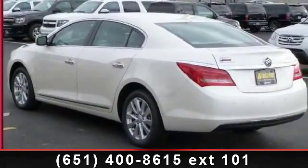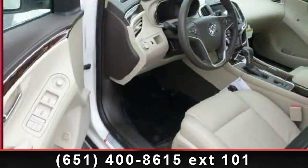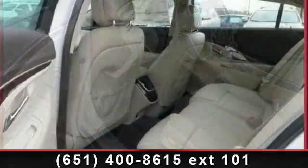telematics, leather steering wheel, CD player, power passenger seat, backup camera, multi-zone AC, passenger vanity mirror, and heated mirrors.